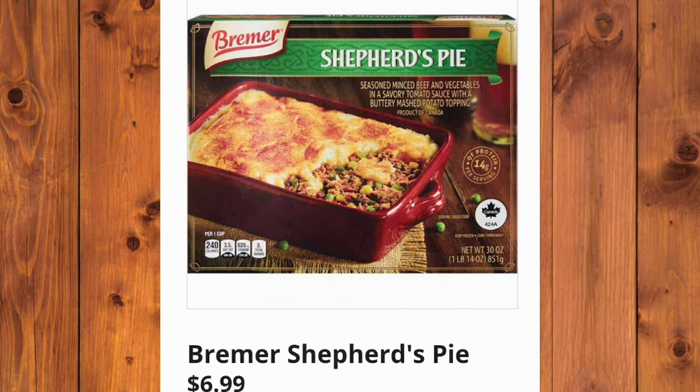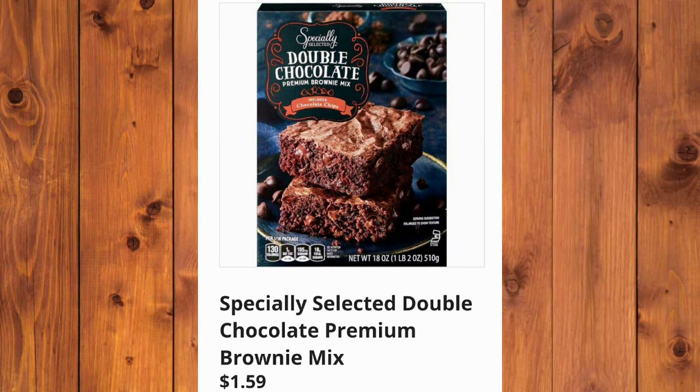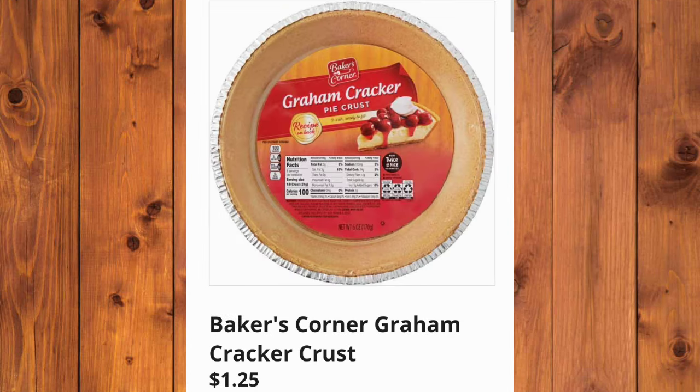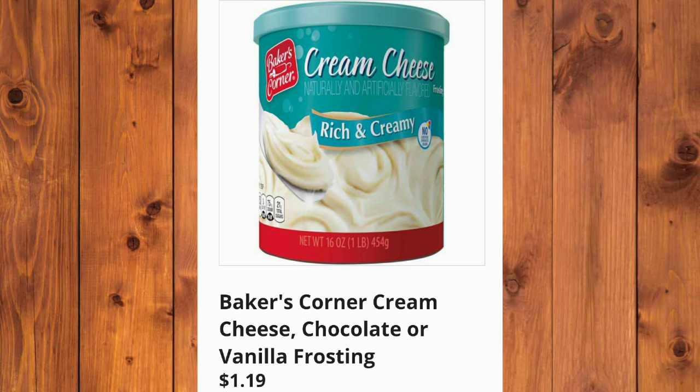And the Burmur's Shepherd's Pie, $6.99. Fremont Fish Market Beer Battered Cod Filets, $4.99 — you definitely taste the beer, you taste the aftertaste. Specially Selected Double Chocolate Premium Brownie Mix, $1.59. And the Living Free Gluten-Free Baking Mixes are $2.95 each. Baker's Corner Graham Cracker Crusts are $1.25 each. Vegetable Oil for $3.39. Baker's Corner Cream Cheese, Chocolate, or Vanilla Frosting, $1.19.